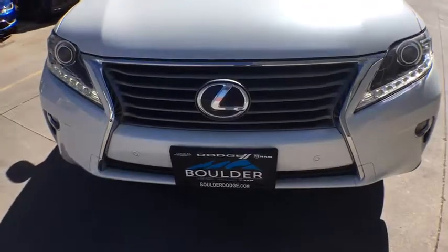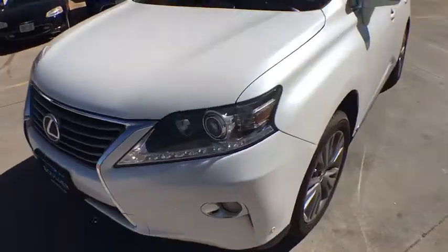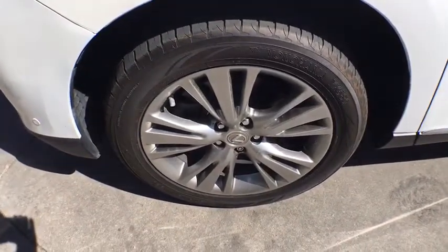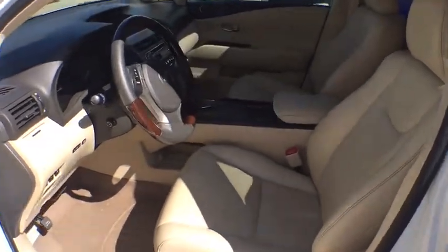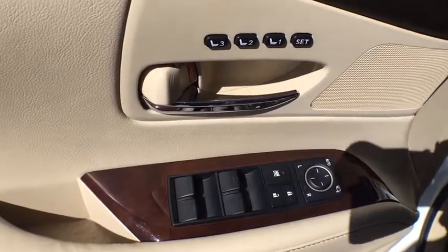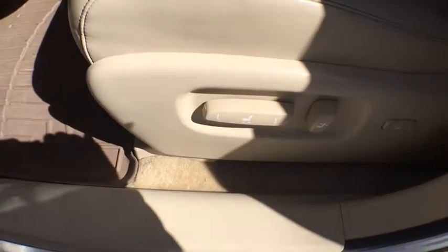Here are some of this vehicle's great options: all-wheel drive, keyless entry, stability control, traction control, anti-lock braking system, steering wheel audio controls, power liftgate, CD changer, power passenger seat, leather-wrapped steering wheel, Bluetooth, power steering, adjustable steering wheel, cruise control, floor mats, auto-dimming rearview mirror, keyless start, four-wheel disc brakes, aluminum wheels. Come take a test drive today.